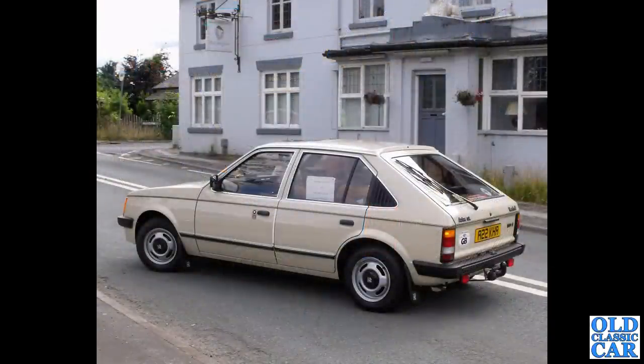The Vauxhall Astra — we've had one already, the Mark 2, and this is the Mark 1. This is a five-door hatchback version of the Mark 1, from 1983.